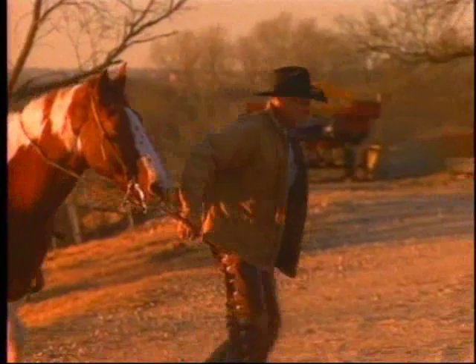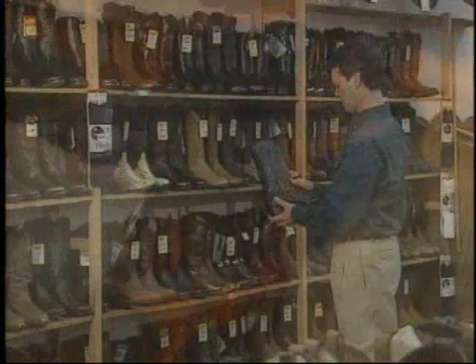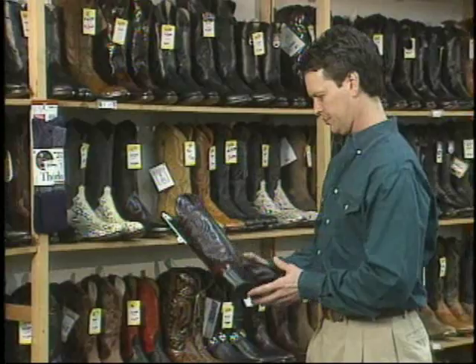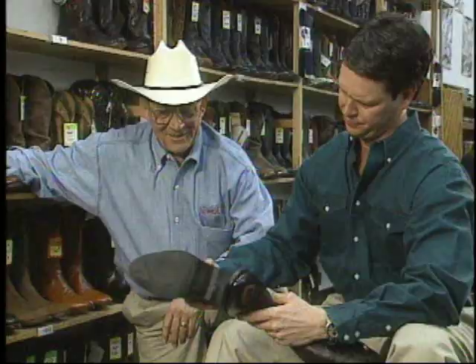So why are so many people still wearing boots that hurt their feet? Well, two reasons, really. First, most stores don't carry a wide selection of sizes and widths in the styles, leathers, and finishes customers want, so they end up buying the wrong size and try to break them in. Second, a lot of customers ask for the wrong size — they've been wearing the wrong size for years, grown up thinking back, leg, and foot pain is just part of being a cowboy. It's a painful cycle, but we can stop it with the right fit.